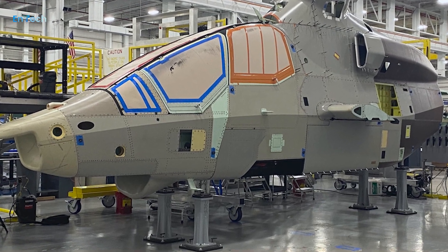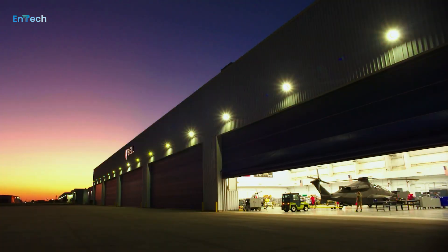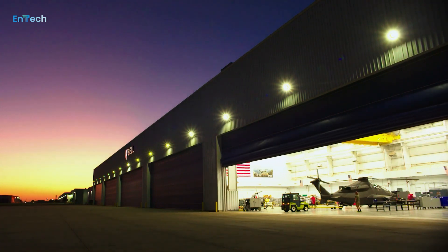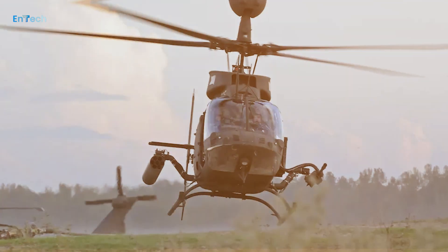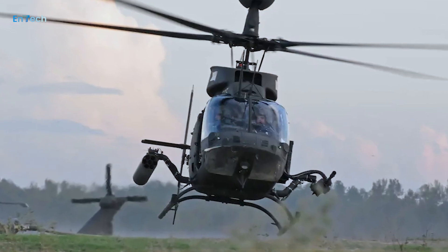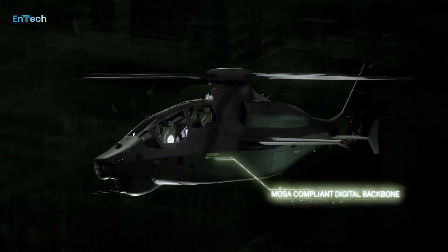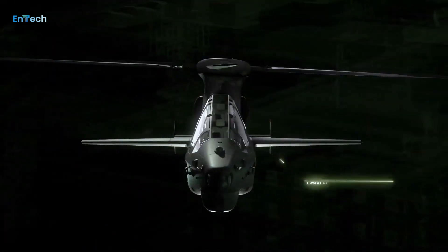When it comes to the FARA competition itself, the former U.S. Army pilot is adamant Invictus is the right airframe for the job. That strategy was shaped by Geller's own experience flying the Bell OH-58 Kiowa Warrior, the now-retired scout helicopter that FARA is meant to replace.